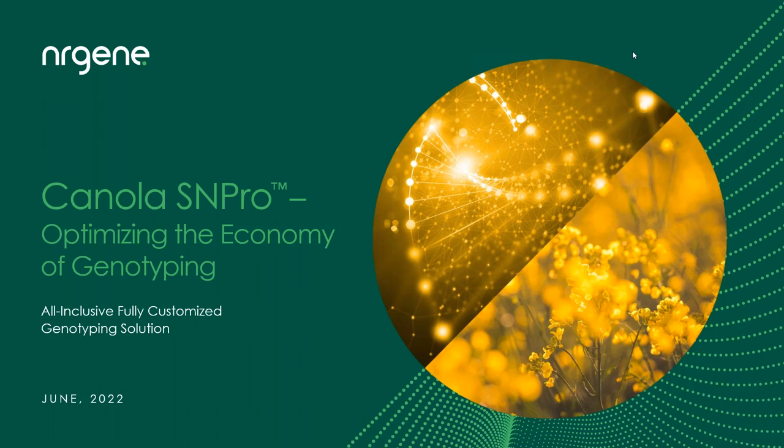Good afternoon and welcome to EnerGene's webinar. My name is Forrest, I am a part of EnerGene's team and I will be your host for today. In today's webinar we'll present SNP Pro, EnerGene's new line of pre-designed genotyping solutions. SNP Pro's solution is already available for canola and soy and will be available for various crops in the future, so it's relevant even if you are working on other crops.